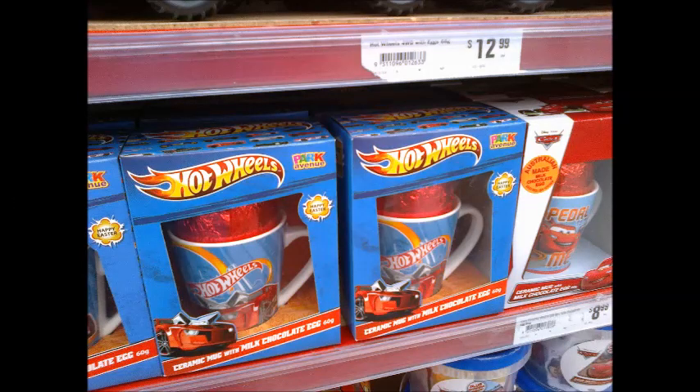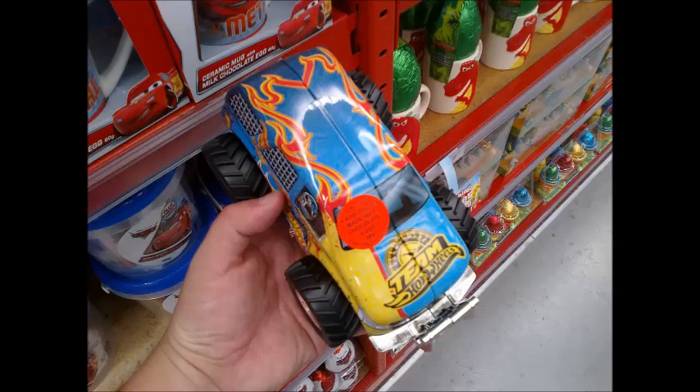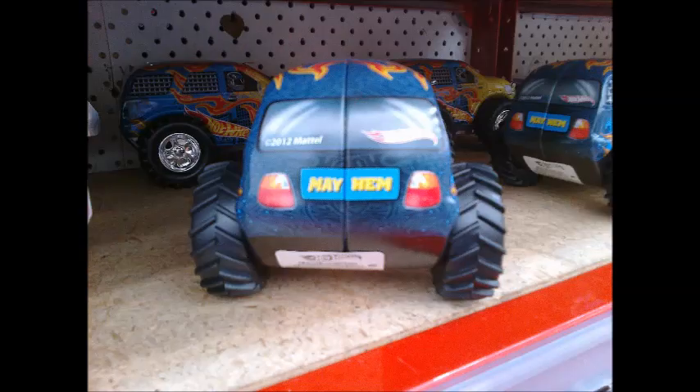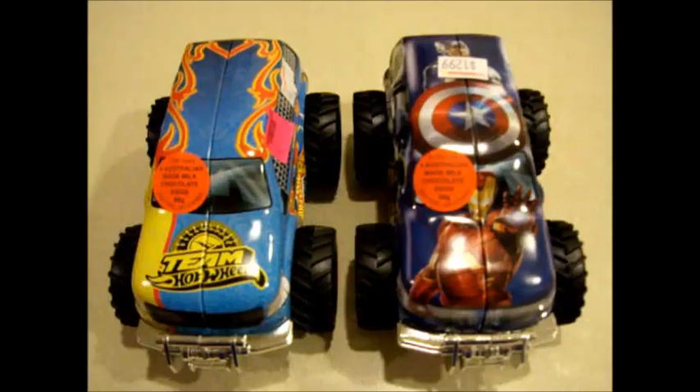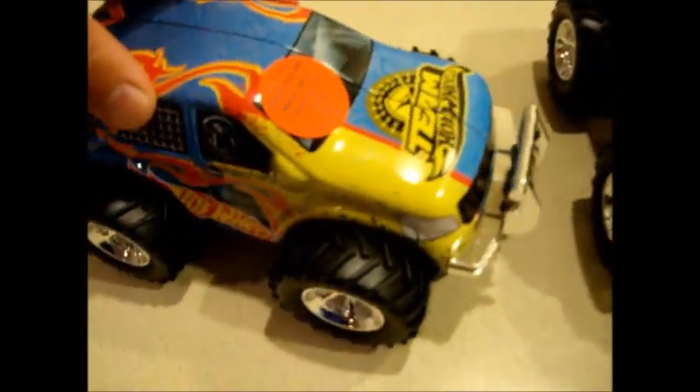There are ceramic mugs with a milk chocolate egg. There are milk chocolate eggs with a Hot Wheels car inside. And lastly, our favourite item — an actual vehicle-shaped metal container with Easter eggs inside. It opens down the centre of the car, coming apart into left and right halves. The tyres actually roll, so once the chocolate inside is all gone, this could be played with, or even repurposed.